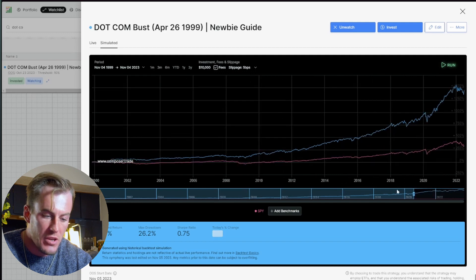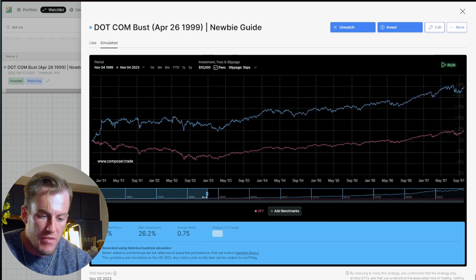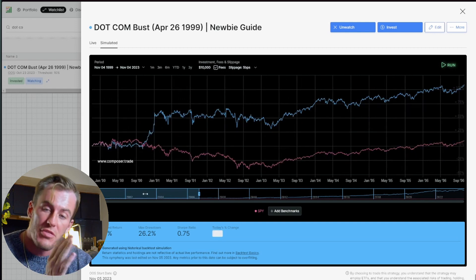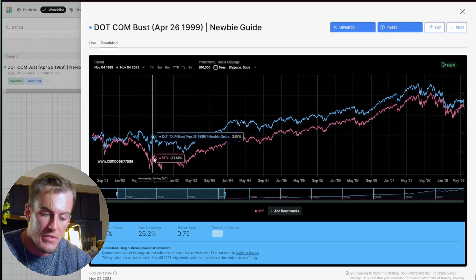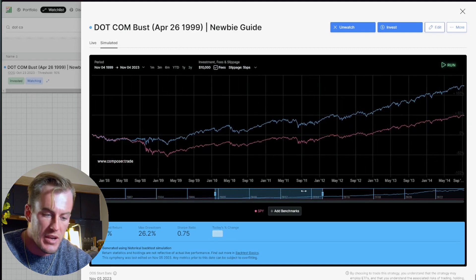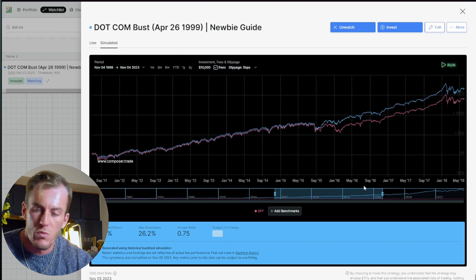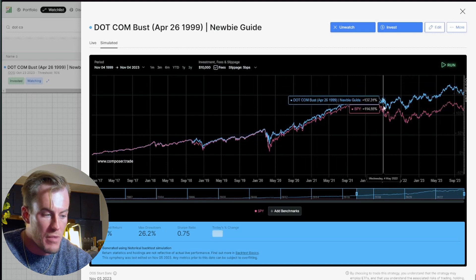It's one of the most popular ways to profit in algorithmic investing. When we look at the backtest of this strategy going all the way back to 1999, you can see it's quite profitable through the dot-com bubble. Even if we remove that mean reversion, the strategy performs better than the S&P 500 during the dot-com crash, through the housing market crash, and through the COVID crash as well as the current bear market. That's the basics of how algorithmic investing works.